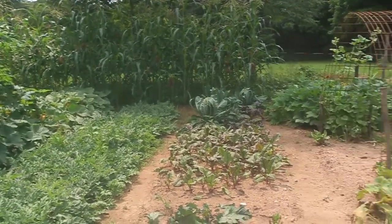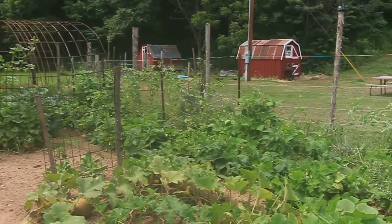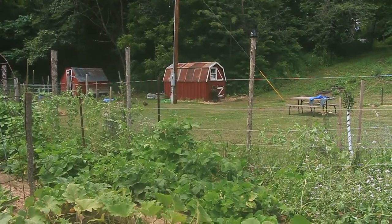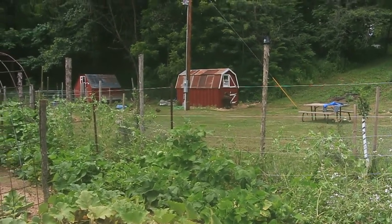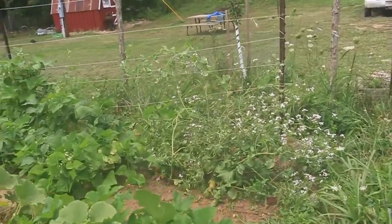We are now in the garden and we'll start out here in the front. Over there in the background you can see the garden shed and the chicken coop, and we'll start out here in this first row.